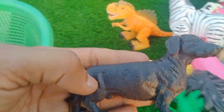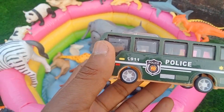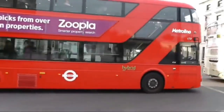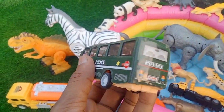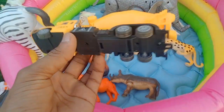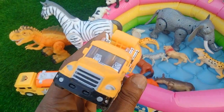Beautiful look black dog. And guys next — police bus! Look is amazing, beautiful police bus. Very nice police bus. And next — oh, cement mixer trucks! Very nice, yellow and black combination cement mixer trucks.